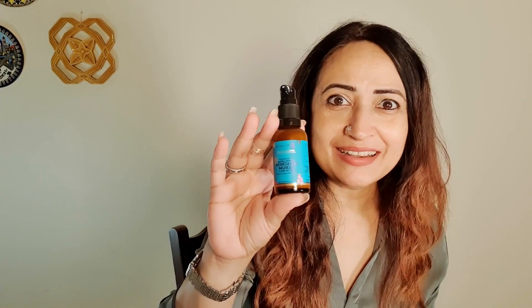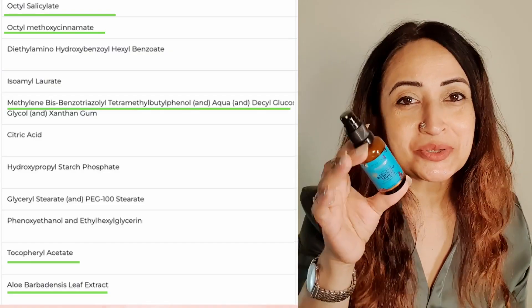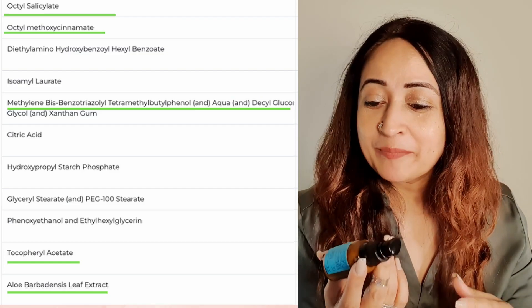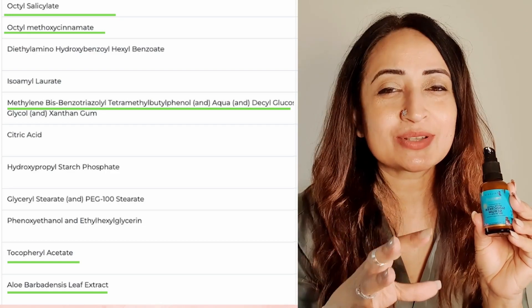Next product is what I'm known for — sunscreens. It is of course certified. I'm seeing most of the sunscreens from good brands are now certified. This is really, really good. This also has the Booth Star rating. The test certificate is on the website, you can have a look. It is so great because not only does it have fantastic filters, it also has Cica.